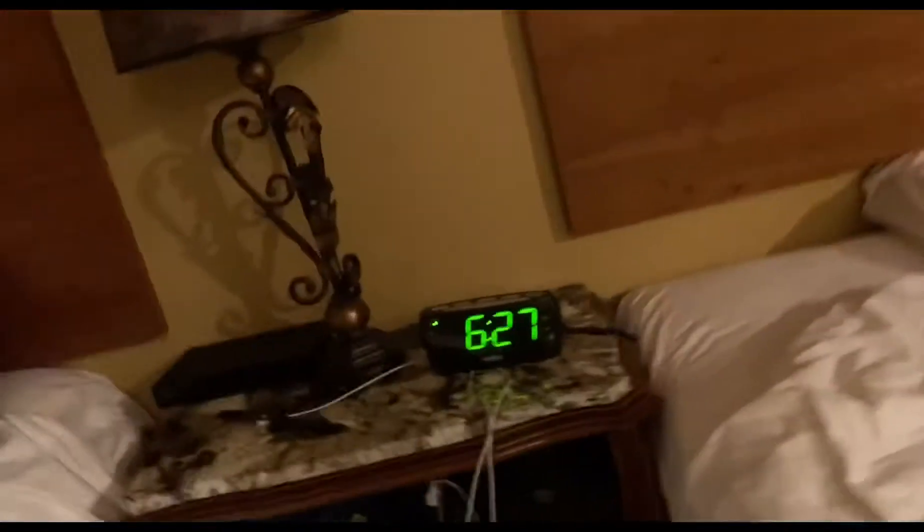Then you come over here and we have the beds, a clock — right now in Hawaii it's only 6:27 — and we have the lamp.